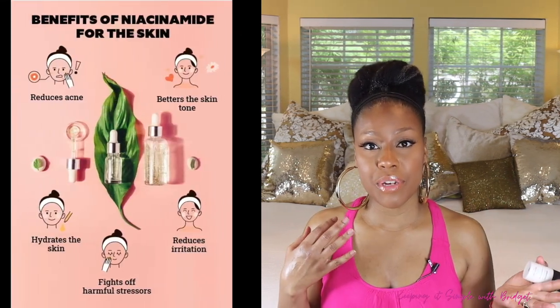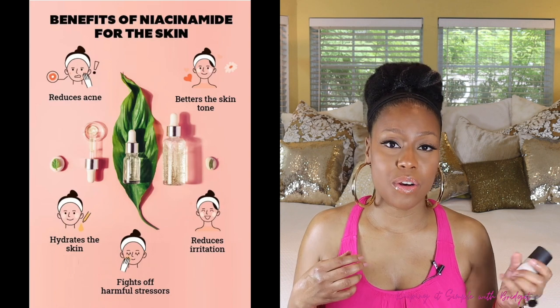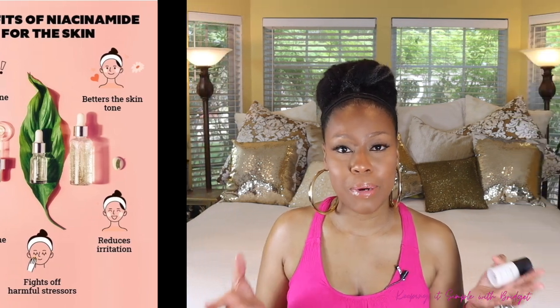The way this eye cream helps with dark circles is its ingredient of niacinamide. So it has a really good hodgepodge of ingredients to help all of the issues you may have — dark circles, fine lines and wrinkles, puffiness — just all that good stuff that we love to hate. This is a really good eye cream to try.